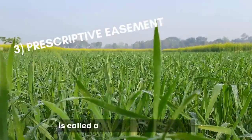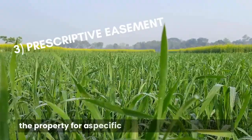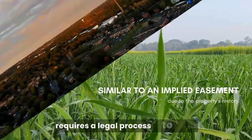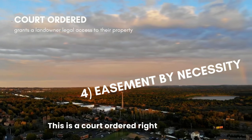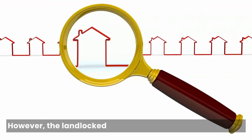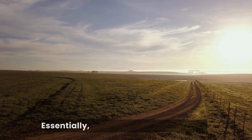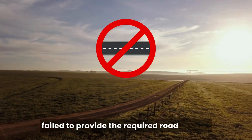The third type of easement is called a prescriptive easement. This type is granted to someone who has been using the property for a specific purpose over a long period. It's similar to an implied easement due to its ties with the property history, but typically requires a legal process to confirm. The last type is an easement by necessity — a court-ordered right that grants the landowner legal access to their property. However, the landlocked owner must demonstrate through a deed and title search that the landlocked property and the neighboring property were once owned by the same person. Essentially, the court is ruling that when the property was subdivided, the original owner failed to provide the required road access.